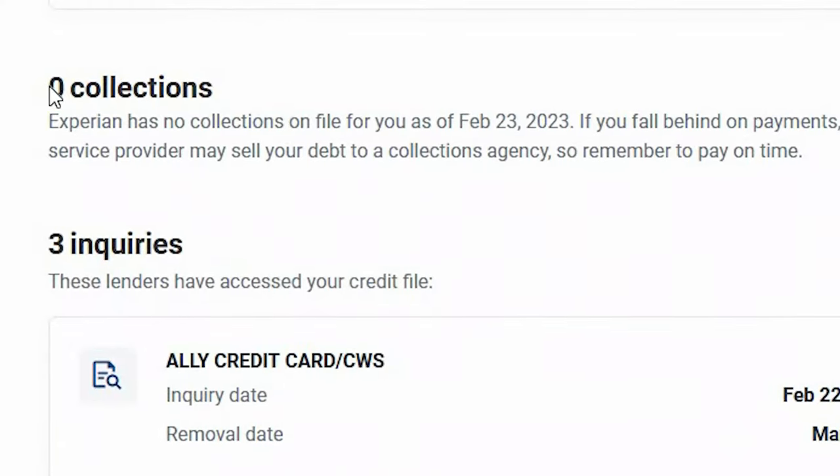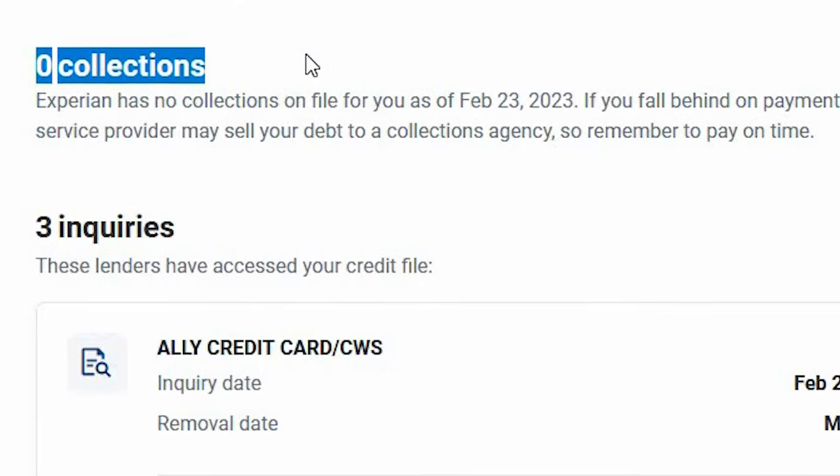In this video I'm going to show you how I removed a collection off my credit report in 24 hours. This is not a substitution from the traditional way of sending out letters, waiting, sending out more letters, and waiting even longer. But before you go that long drawn out route, try the easy steps first. And if it doesn't work, then send your letters.